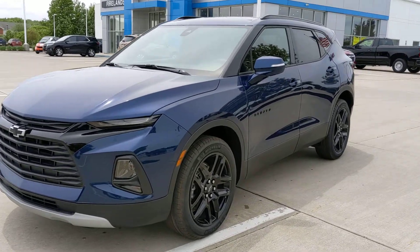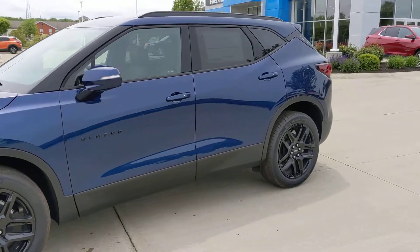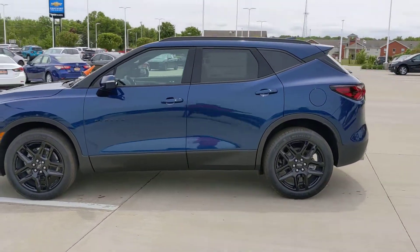I'll send you the pictures, but I wanted to send a video as well. This is the 2022 Blazer 3LT Blue Glow Metallic with the optional black wheels.